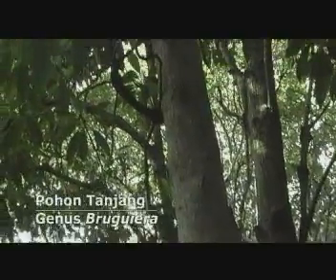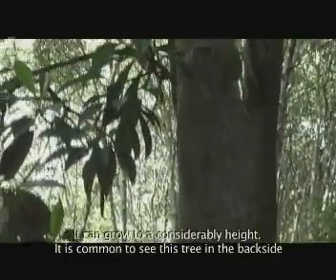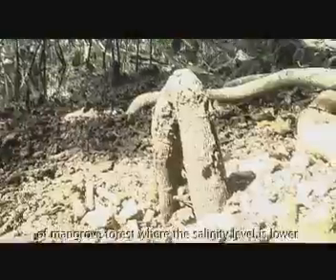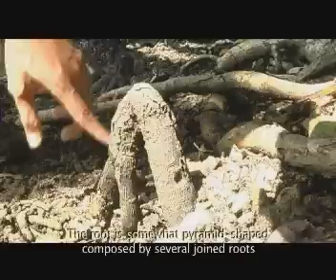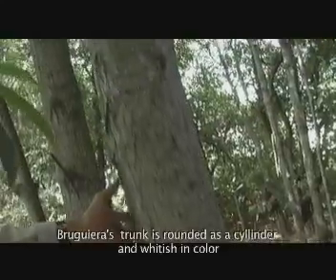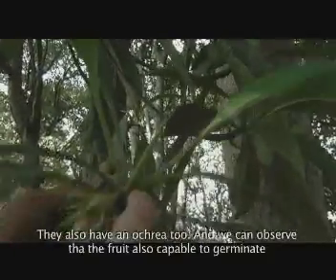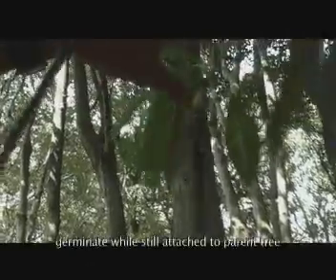Bruguiera adalah nama genus pohon ini. Nama lokalnya adalah Tanjang. Ia termasuk pohon yang cukup tinggi, umumnya ditemukan di daerah belakang hutan mangrove yang memiliki kadar garam relatif rendah. Bentuk akarnya berbeda dengan pohon lainnya, berbentuk seperti lutut dengan banyak akar yang bersatu. Batangnya berbentuk bulat seperti silinder dan berwarna agak putih. Daunnya berbentuk seperti daun bakau, juga memiliki selaput bumbung. Kita lihat bakal buahnya dan kemudian buahnya yang berkembang dan berkecambah pada pohon.